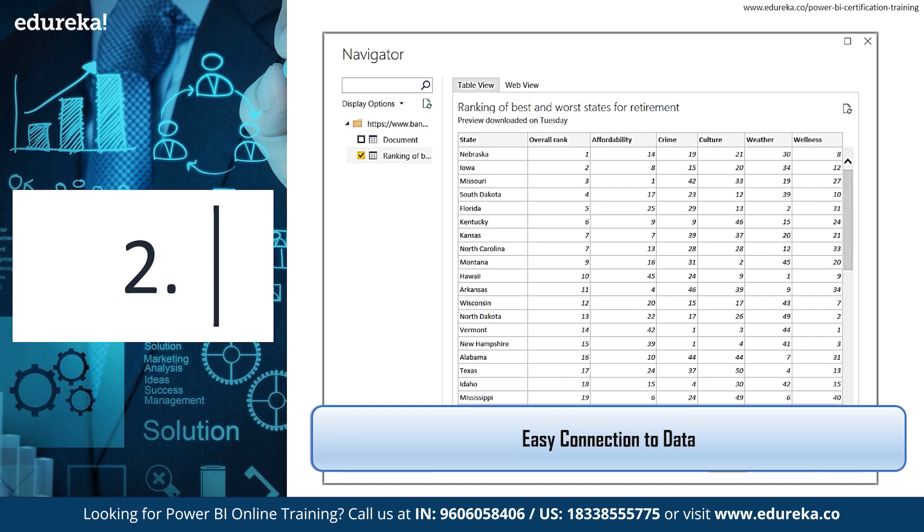Power BI's drag-and-drop interface means that you don't have to code or copy and paste anything to get started. Power BI can combine multiple files such as Excel spreadsheets and CSV sheets and lets you analyze the merged data in one report.